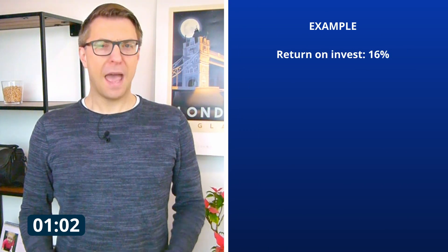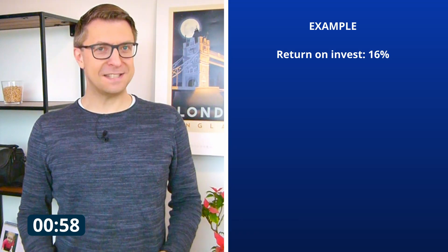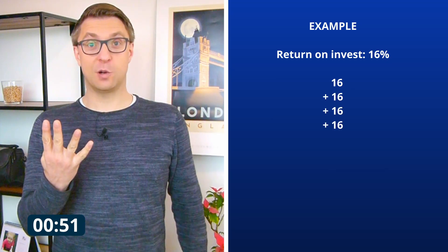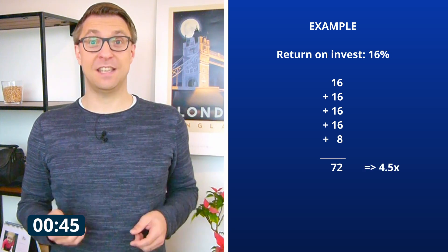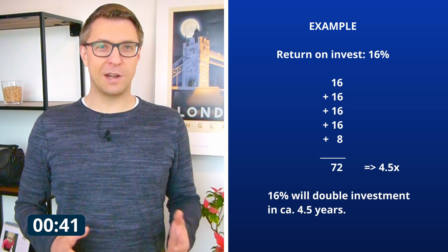Let's make it a tiny bit more difficult. Let's say you have a return on invest of 16%. How often does 16 fit in 72? 16 is 1, 32 is 2, 48 is 3, and 64 is 4 times. You are left with 8 to reach the 72, and 8 is half of 16. So 16% interest will double your money in circa 4.5 years. Great and easy, isn't it?